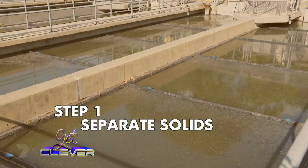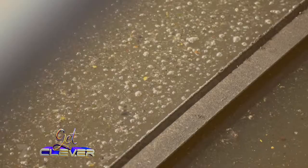And this is done in a giant tank where all the solids sink to the bottom and they're scraped out. Looks pretty gross.